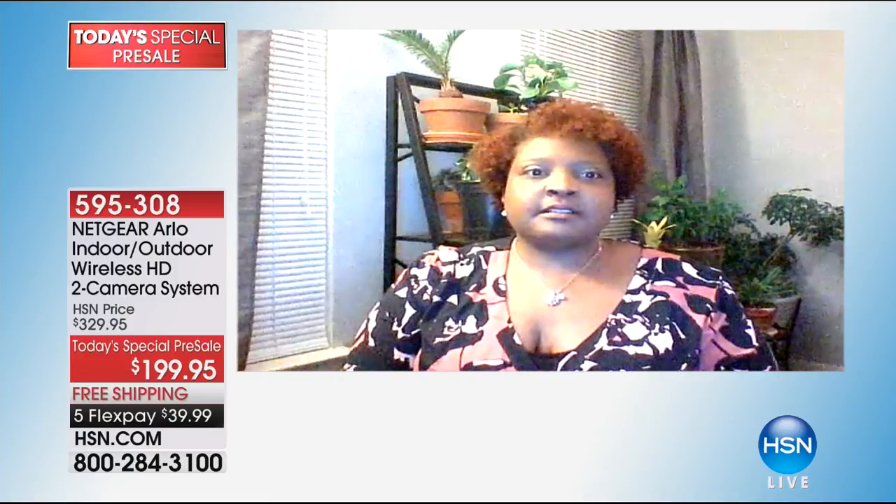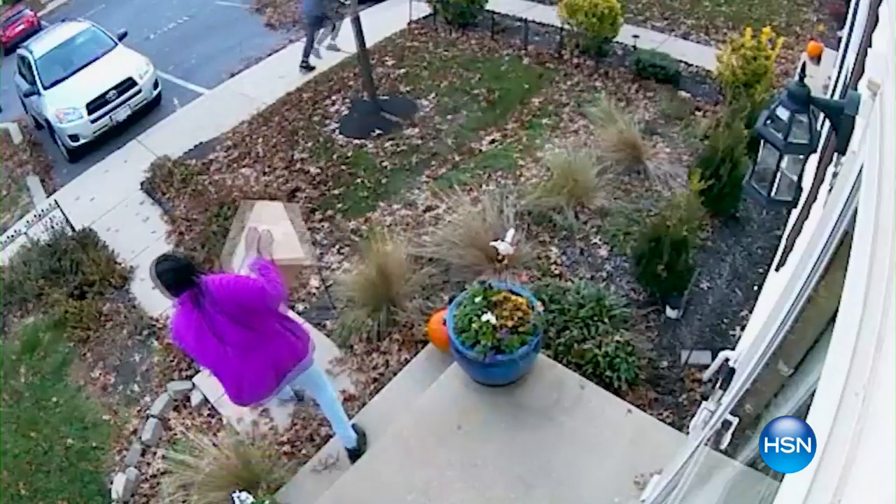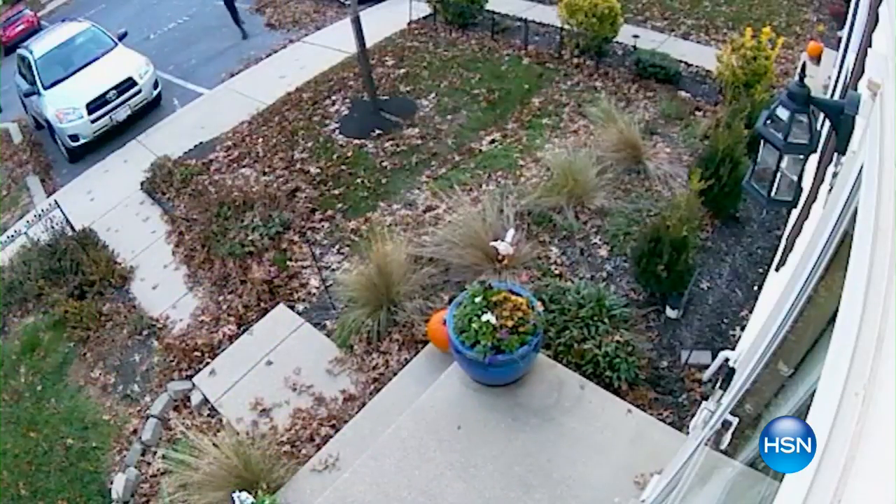That's a real-life example of something that seems rampant right now — packages being left at front doors and people stealing them. Constance used Arlo and it worked in her favor, capturing the thieves. What would you say to HSN customers on the fence about buying Arlo? 'Get it — when I got it, it wasn't this cheap. If you have a doubt, get the flex pay and try it out. I'm not electronically inclined and I set everything up on my own.'